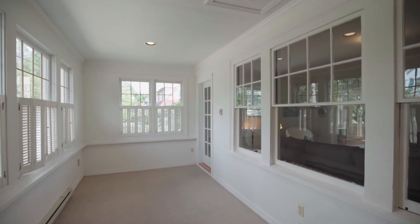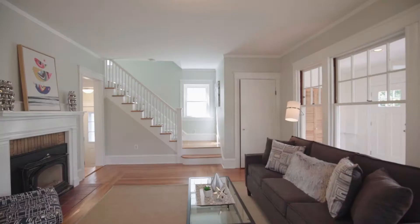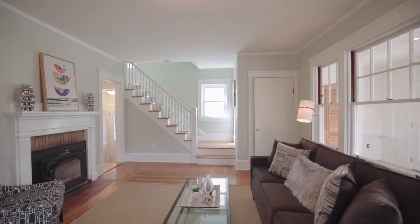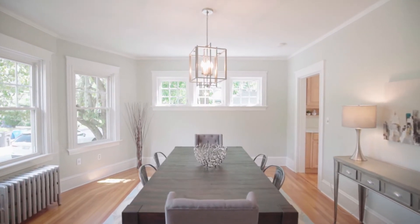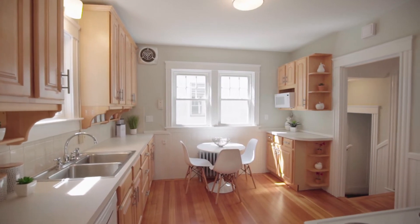An enclosed sunroom swathed in natural light welcomes you to this delightful home. Entertain friends and family by the fireplace with a decorative insert in the living room, or enjoy a meal together in the adjoining dining room. Hardwood floors are present throughout the home, including the lovely kitchen with custom cabinetry.